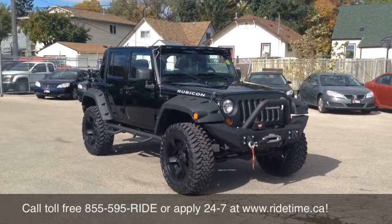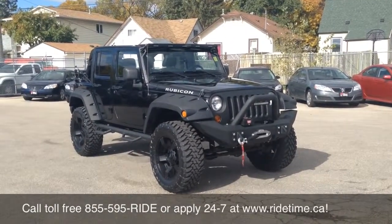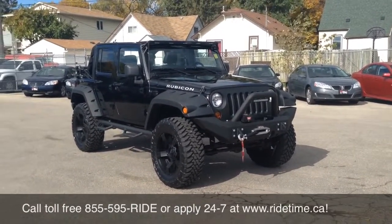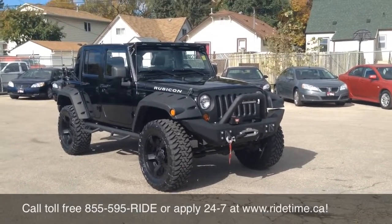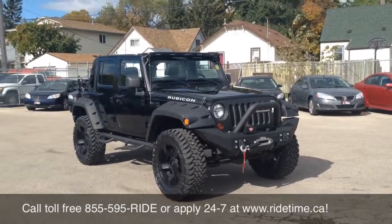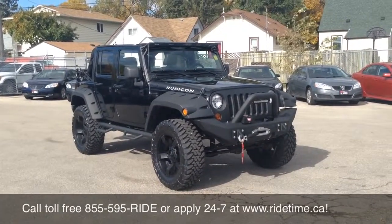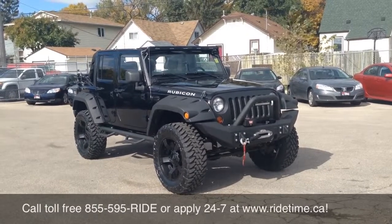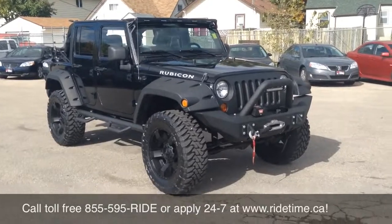Both sets of keys. Whoever ends up with this is gonna be one lucky guy or gal for that matter. It does have a four-inch Zone suspension lift — I did forget to mention that. Tons and tons of options. Check out our website, ridetime.ca — you can apply there 24-7. Shipping is available on approved deals. I'd love to deliver this to you. We're very proud of it. Remember at RideTime, we're your ticket to ride.